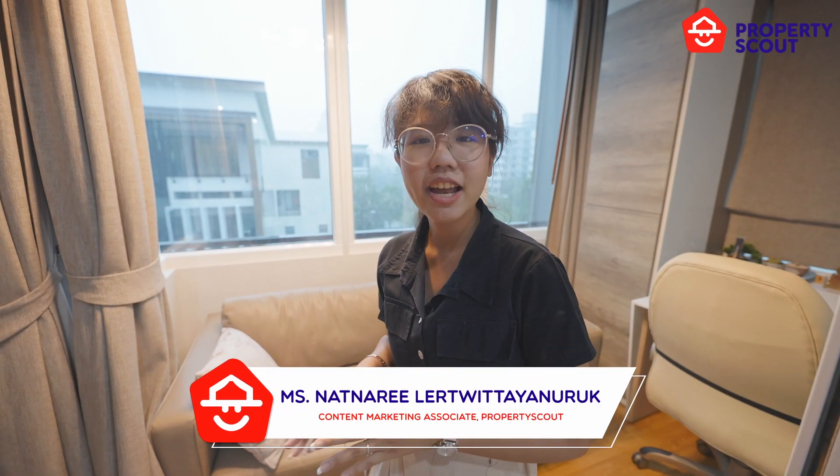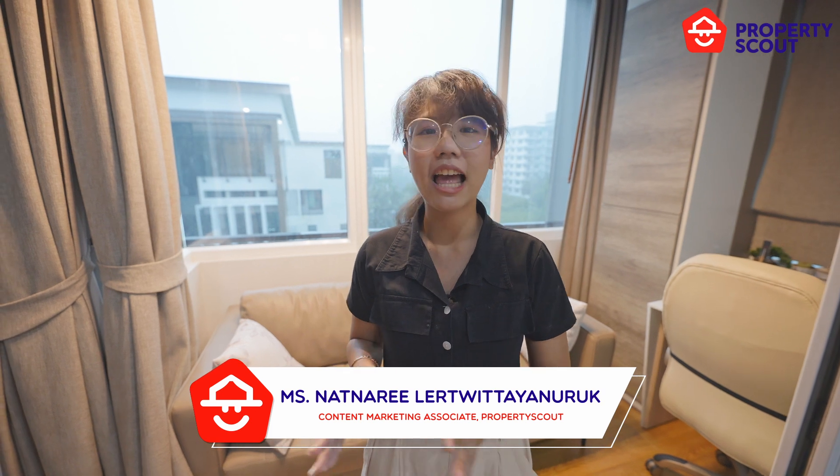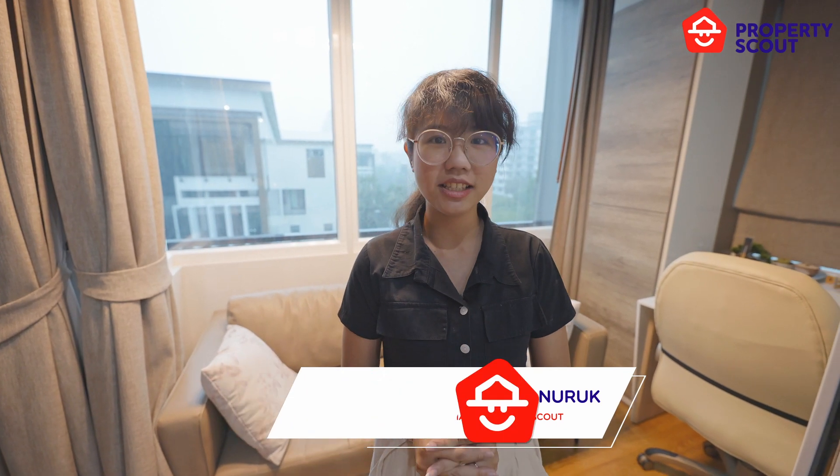Hello, today Property Scout is at Le's House COVID-50. This area was a balcony before but the landlord changed it into the co-working space. Let's find the hidden room in this house. Let's go!